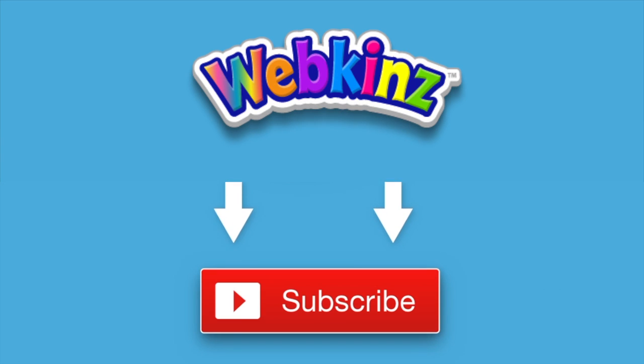That's it for now. If you enjoyed watching, don't forget to like this video and to subscribe to our channel for all the latest news about Webkinz. Thanks for watching! See you next time!